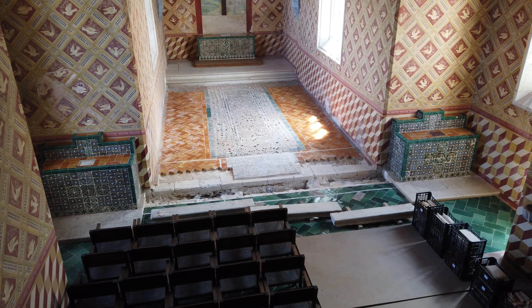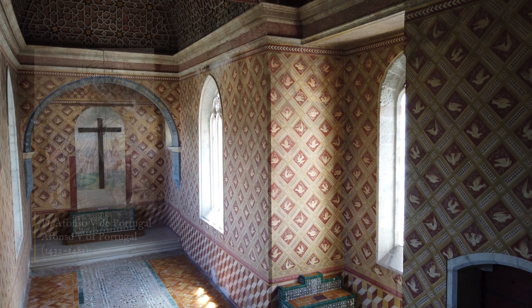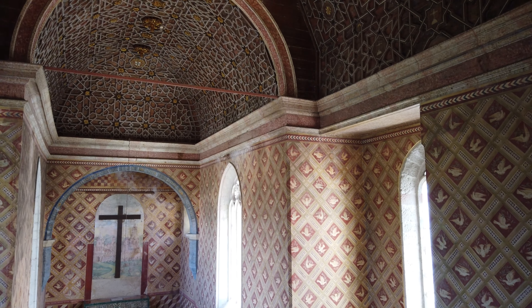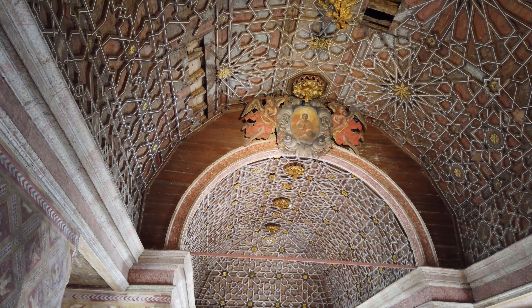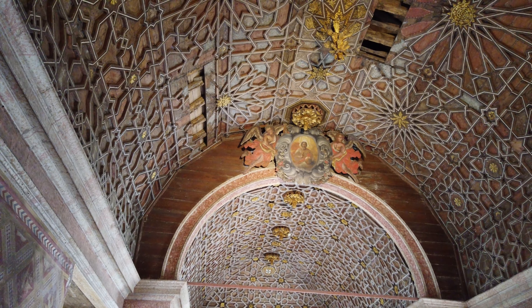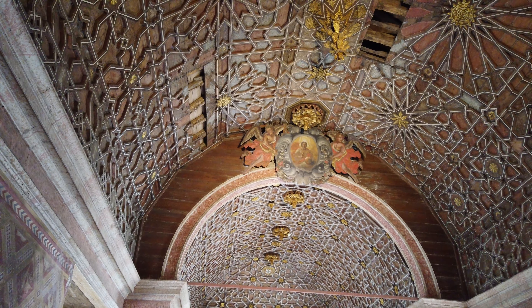A capela é uma construção que remonta ao reinado de D. Dinis e D. Isabel de Aragão, no século XIII, tendo sido alterada e aumentada na época de D. Afonso V, entre 1432 e 1481. O seu teto mudéjar, com motivos de laço ou laçarias, constitui um dos mais antigos e bem preservados exemplares do género existentes em Portugal. Possui complexos padrões geométricos de composição radial ou estrelada, ostentando o brasão real sobreposto à cruz de Avis, remetendo para o rei D. Afonso V.